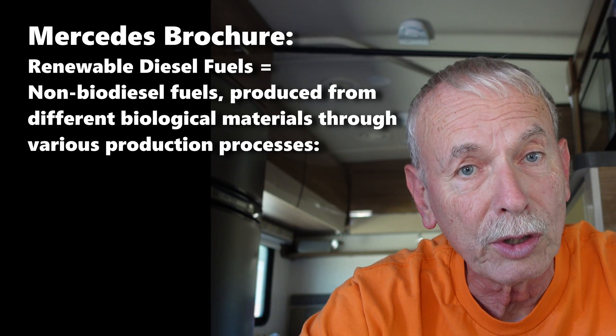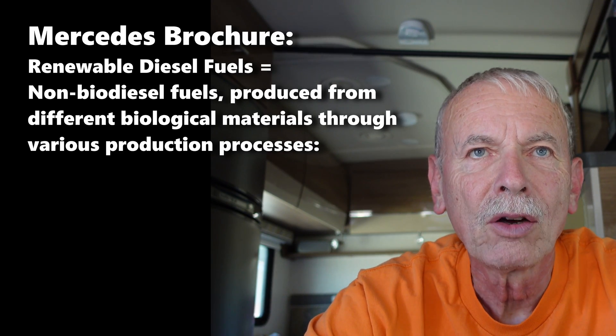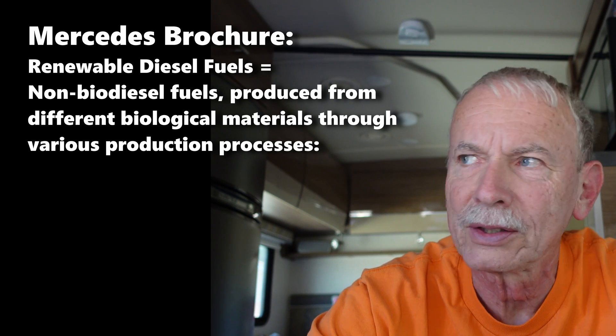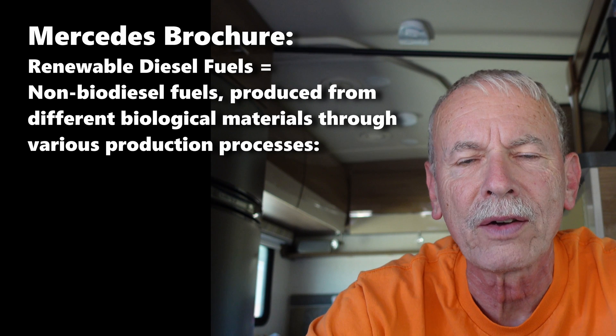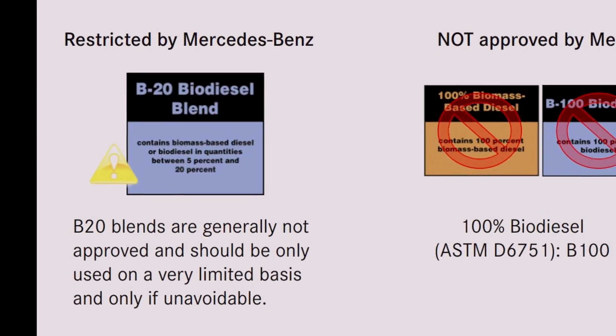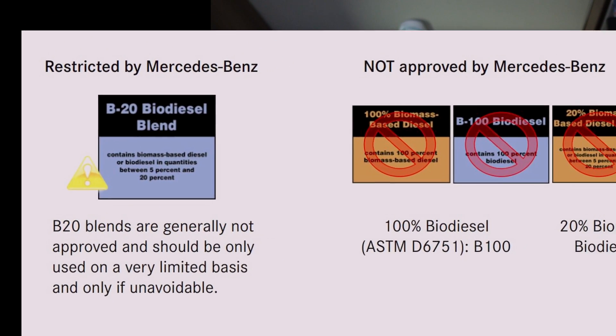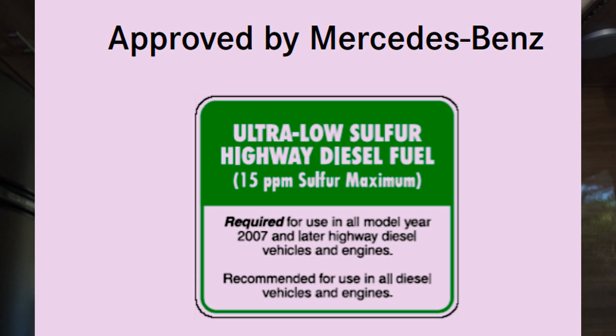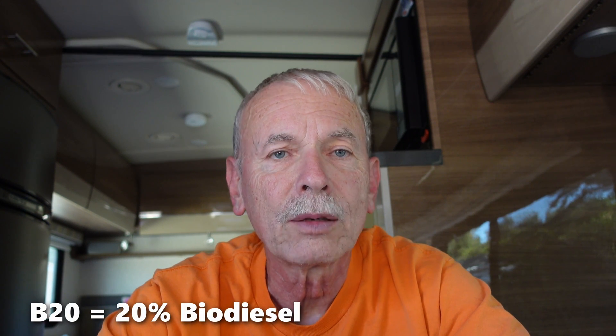So what does Mercedes say about renewable diesel? They don't really say anything — I think it's fairly new on the market, they've only been making it for maybe five or six years. Even though Mercedes says don't use B20, they don't say you can't use renewable diesel because it meets all the same standards. So I don't worry about it — unless it says B20 on the pump, then I have to be careful.